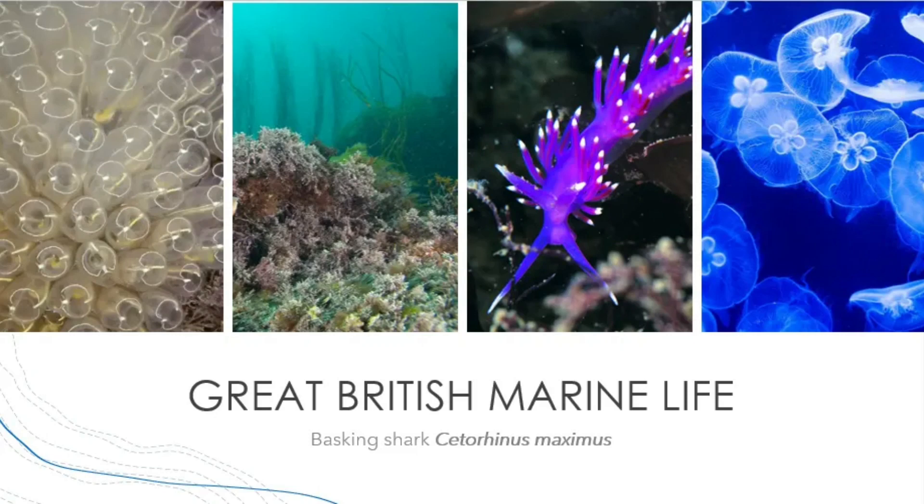Great British marine life. Basking Shark, Cetorhinus maximus. Hello and welcome back to the Tea in the Deep Blue Sea Great British Marine Life series with me, Victoria. Today I'm going to be talking about another shark from the Lamniformes Order, or Mackerel Sharks — the Basking Shark, the largest shark in UK seas.